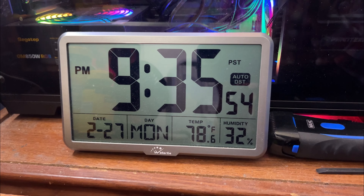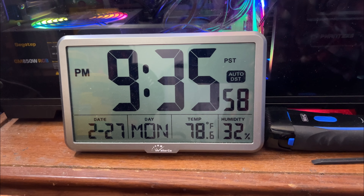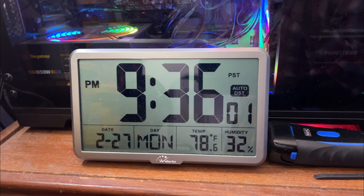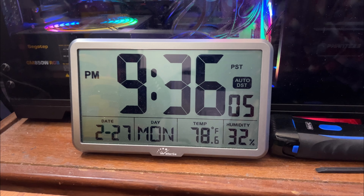I've had this clock for a while. The batteries seem to be holding up — it doesn't draw a lot of power. It has big numbers, and there's not really much more to say about the clock.